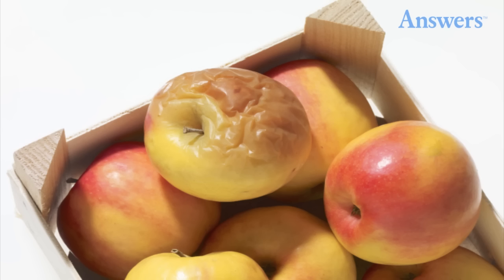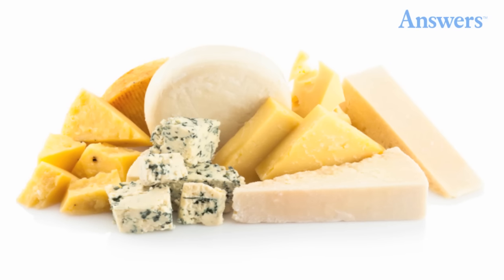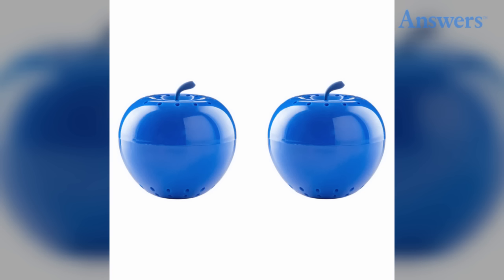One rotten apple can spoil the bunch — it's not just something your grandmother used to say. Once an apple goes bad, get rid of it; it will ruin the rest of them. After cutting cheese, dab butter on the sides to keep it from drying out.